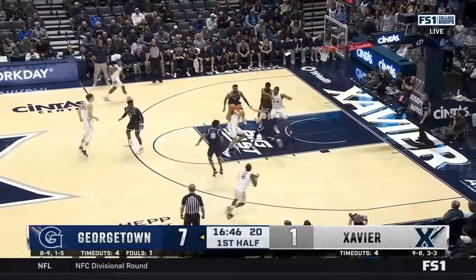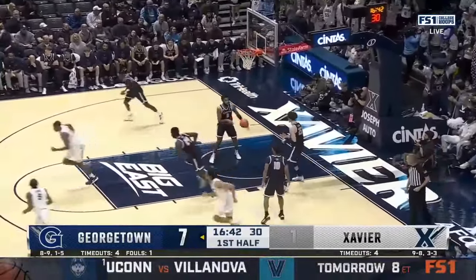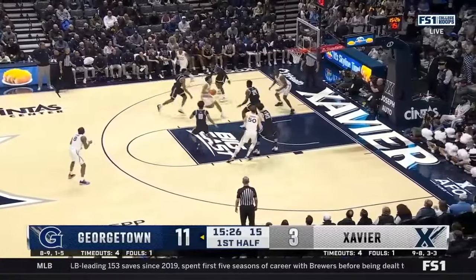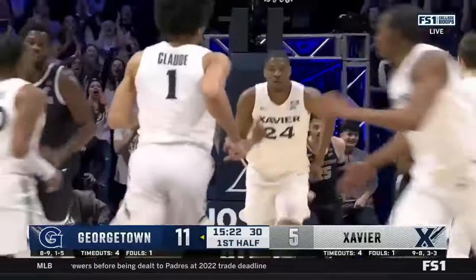Got Xavier a little out of sync. Claude, tough shot — the sophomore. Here's that sophomore taking it in, dropping it off. Beautifully done to Usman.